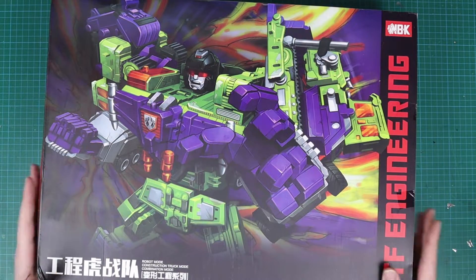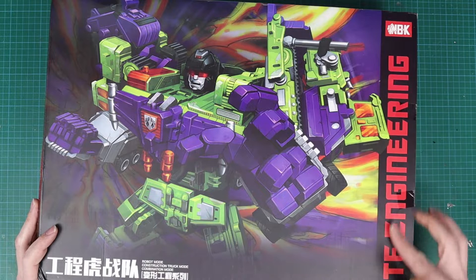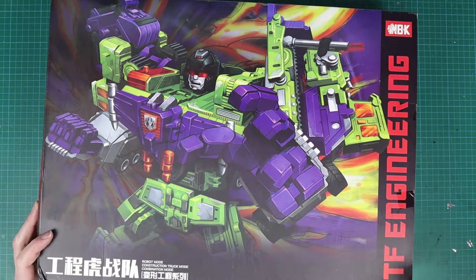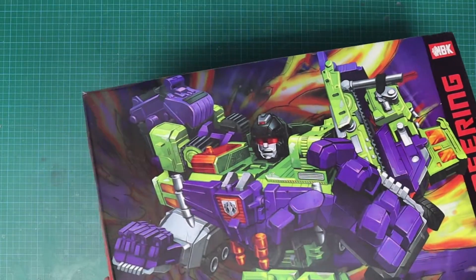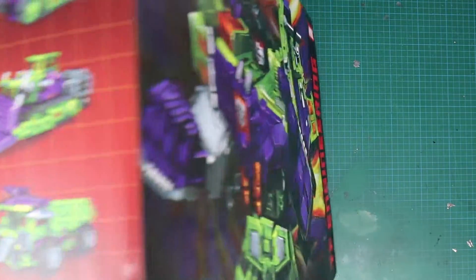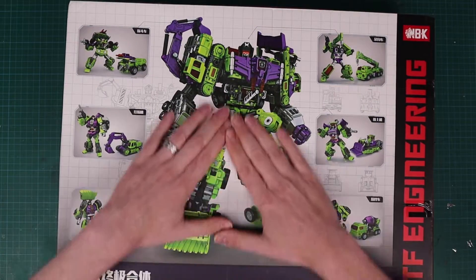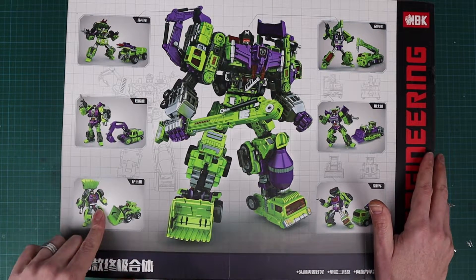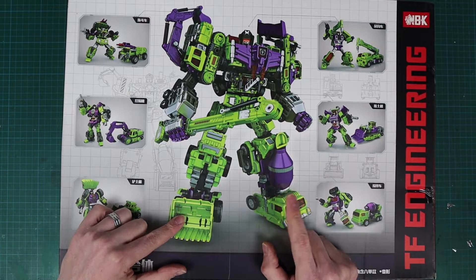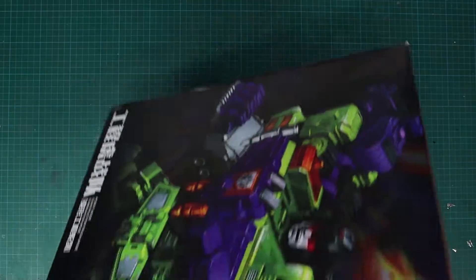So let's take a quick look at the box. We've got a nice bit of cartoony artwork, which is nice. NBK, TF Engineering, Robot Mode, Construction, Truck Mode, and Combination Mode, and a whole lot of what I'm assuming is Chinese lettering. We've got more here, pictures of the vehicles on the back, and what looks like product display images — although these don't look like photos, they look like they've been drawn. Let's crack it open and see what it looks like.